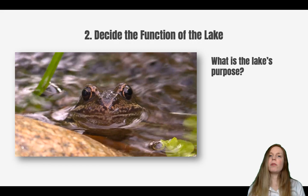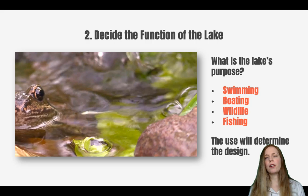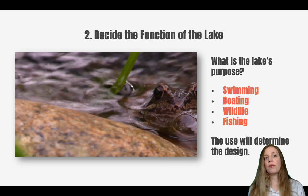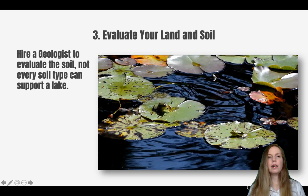Next, think about what you actually want the lake for, because the lake's function or purpose is going to influence the design. People want lakes for all manner of things — whether it's just an ornamental lake or whether you actually want to stock it with fish — and this is going to have a huge impact on the size and depth. Figure out what you're aiming for before you go any further.